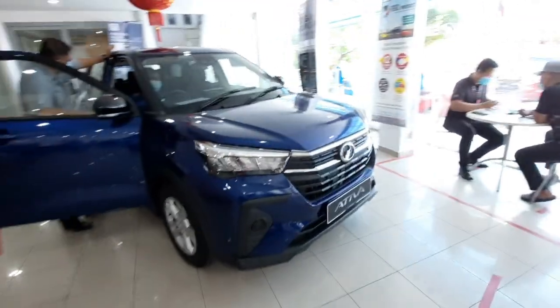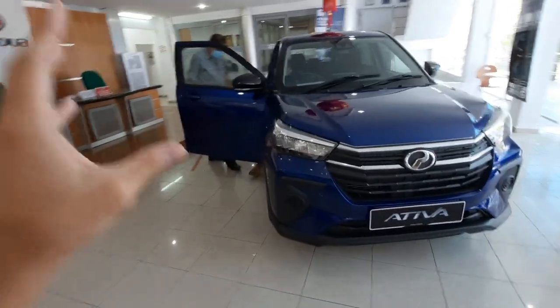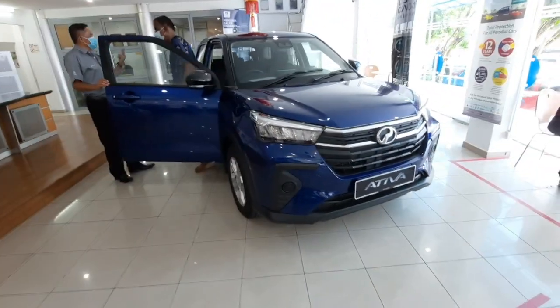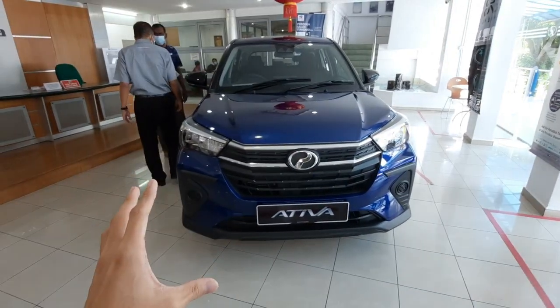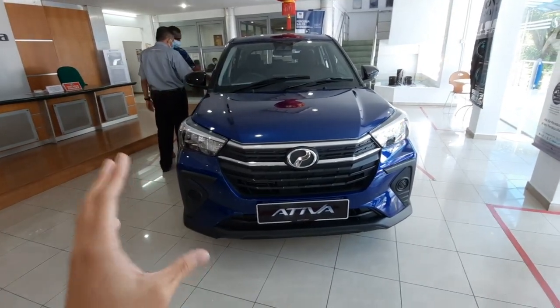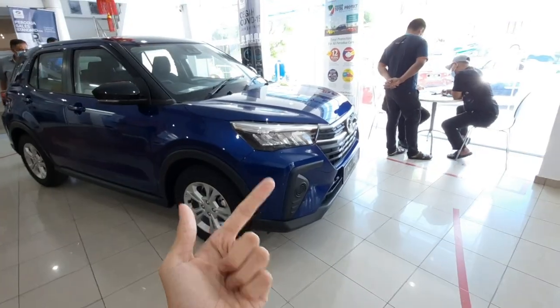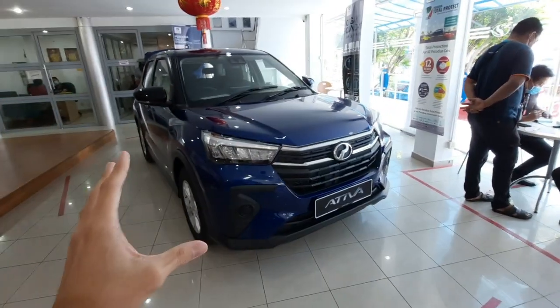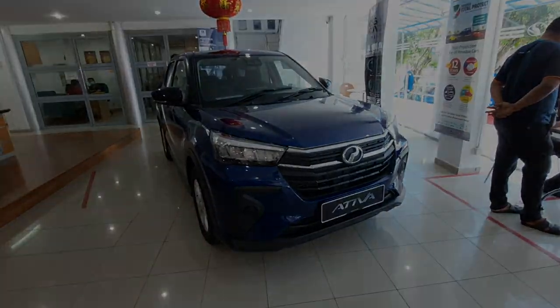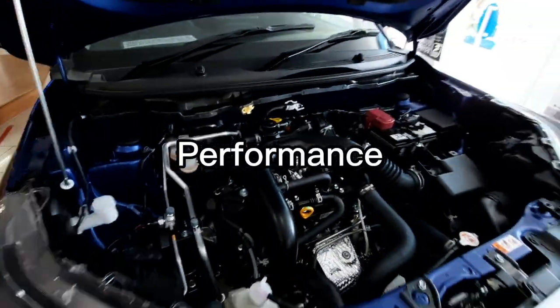There are a lot of achievements for the Artiva in Malaysia because it uses 95% of components made in Malaysia. The Artiva is built on the new platform, the HSU new global architecture. These chassis are proven to be safer and stronger than the previous Perodua models, as well as having improved handling.